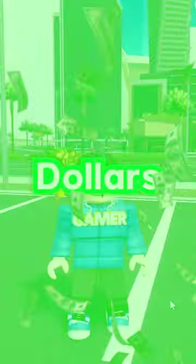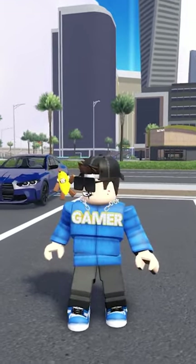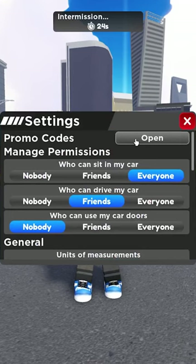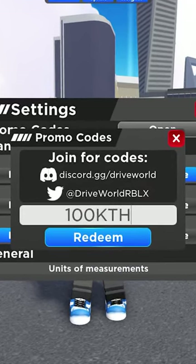You can get a free $100,000 inside DriveWolf with only a couple clicks of a button and a free wrap. Basically, all you have to do is go to your settings, scroll up to promo codes, and type in the code 100KPHX.